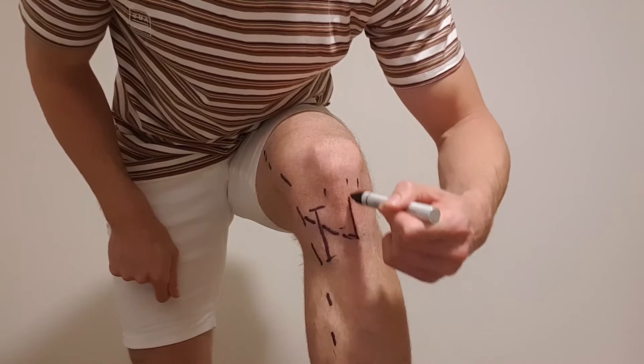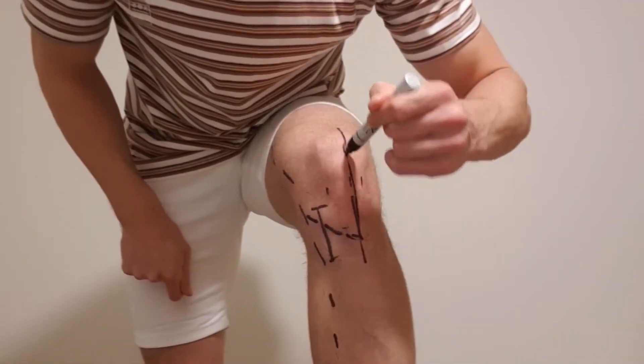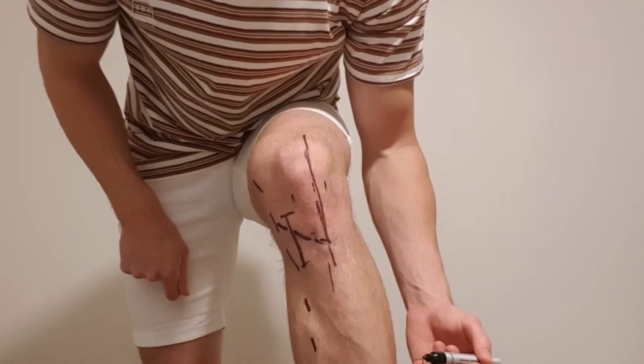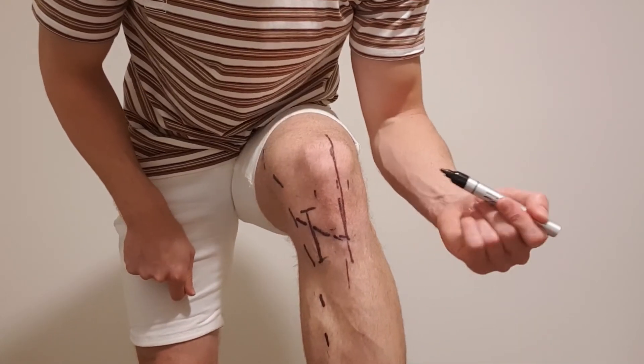For patella ACL grafts the incision site is somewhere along here, right in the midline. Also for knee replacements — in Australia anyway — the surgeons will cut right through the knee like this, and you can see that nerve is running right along the path of all of these incision sites.